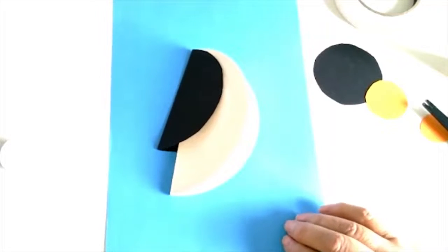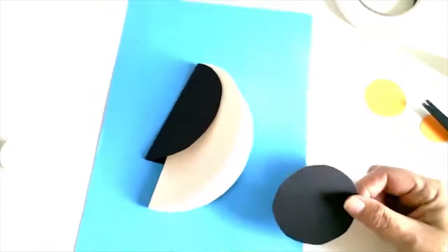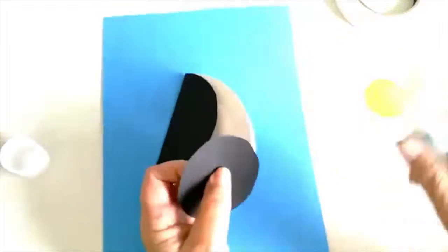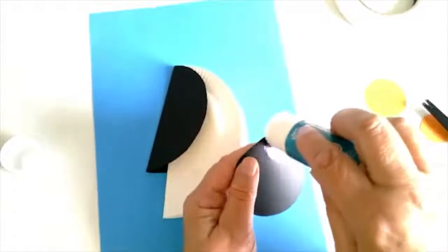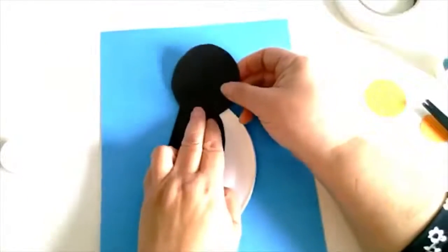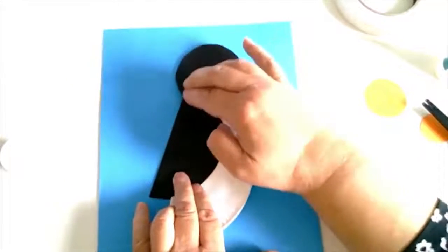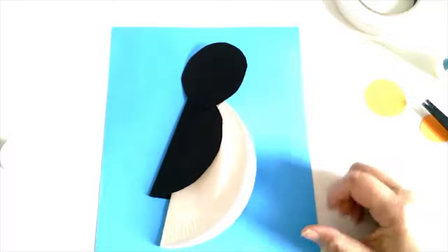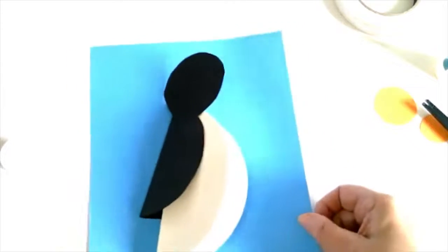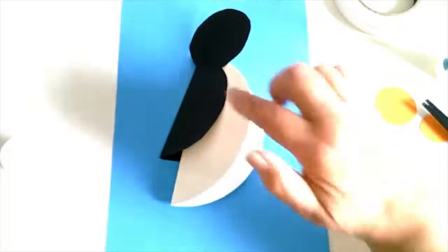Now we need to put the head on the penguin. We're going to only glue part of it at the bottom, because we want to keep the head upright when it opens up. Press it down just slightly so the glue sticks. You can see it still opens up with the head. So far we've got her head, her feathery body, and her wings.